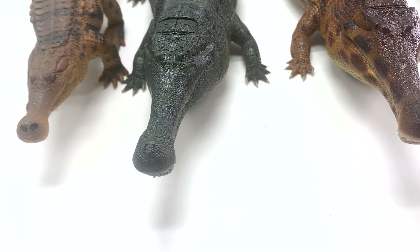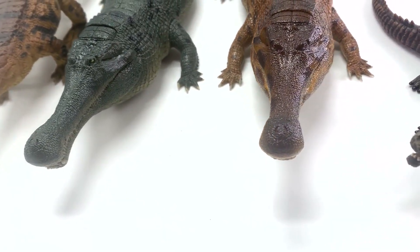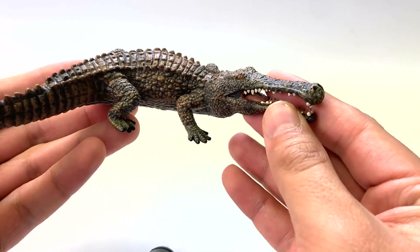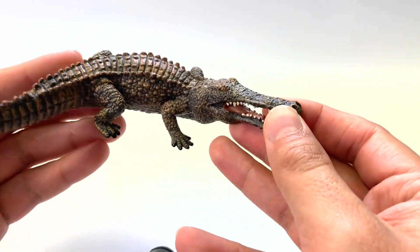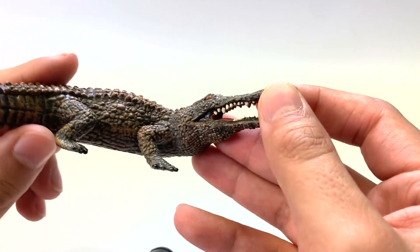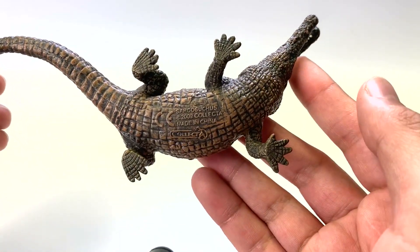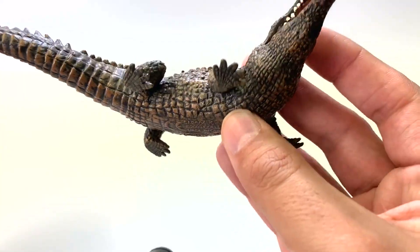We have four figures to look at today, including two new ones from Rebor. Let's get started with the CollectA model. The main thing about this creature we're going to be looking at is going to be the head, because most of the body is going to be very crocodilian, and that's something we're all very familiar with.